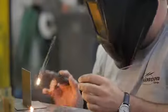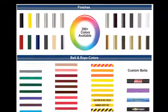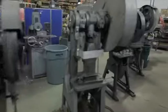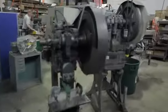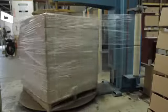Our in-house welding, punching, and machining capabilities allow us to produce anything our customers need. We offer a variety of products with over 200 post finishes and 25 belt colors to choose from. This results in countless configurations, which is why most of our products are built to order. We also keep stock in our most popular models for same-day shipping.